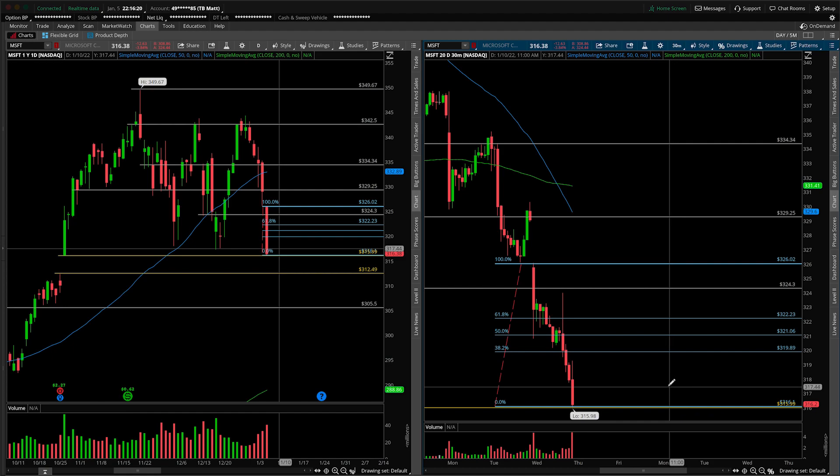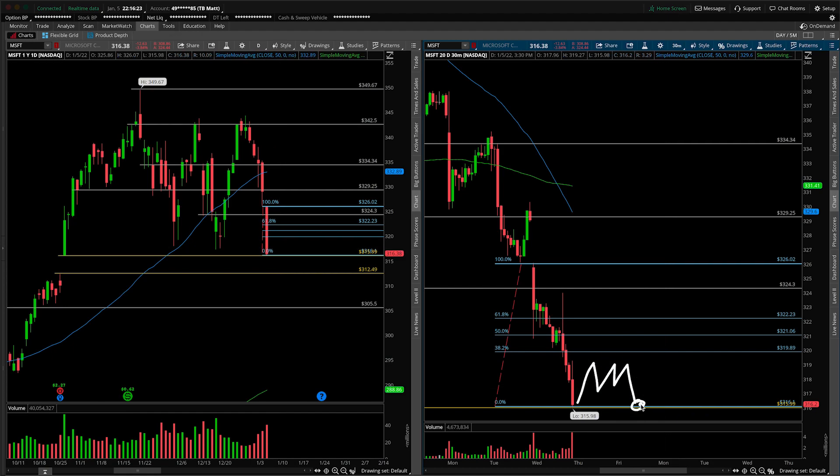Whatever the setup, as long as we're underneath that 38.2 level, any reattempts at this low could open up the door for that move lower. Do keep in mind the daily context of being down now one, two, three, four, five days in a row — keep that in mind. But a short trade could be available if we do not breach and take out that 38.2. That's the more nuanced perspective. We talked in depth about the daily perspective here.